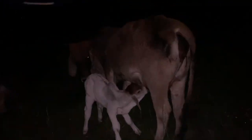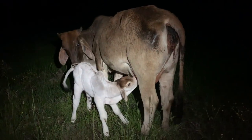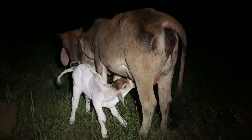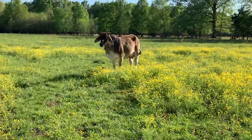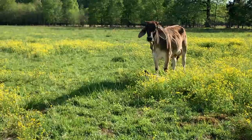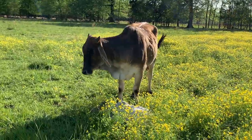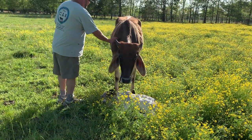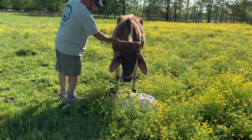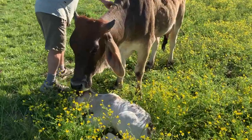We just left her with it and let her do her thing. We just wanted to check on it again before we went to bed and make sure it's nursed — and as you can see, I think we're doing good. Hello Bunny! Are you being a good girl? He's a little beast!